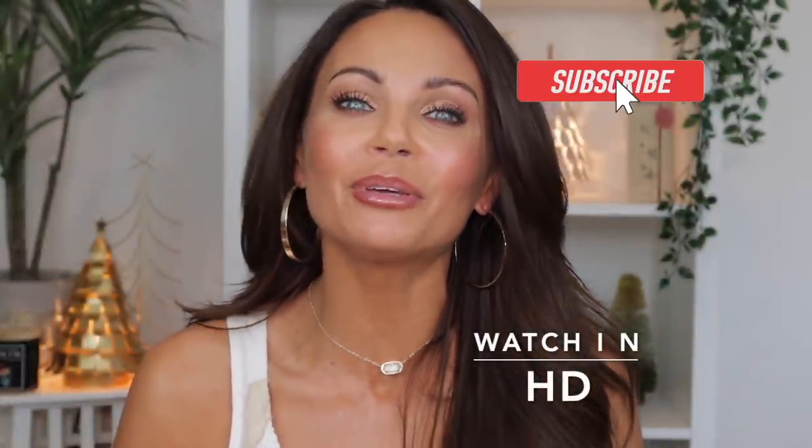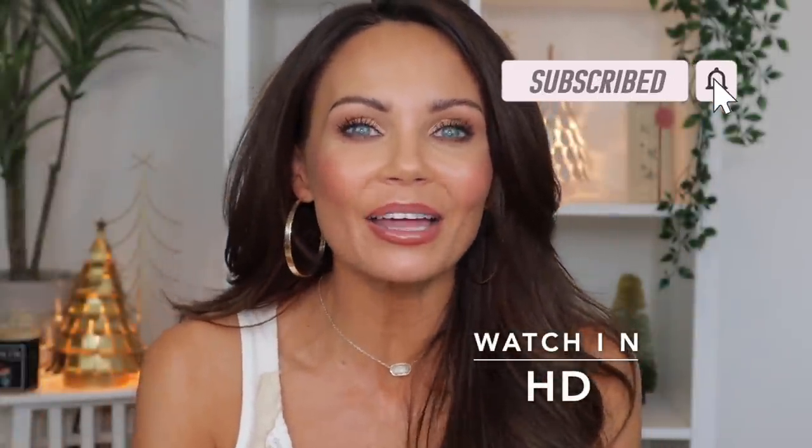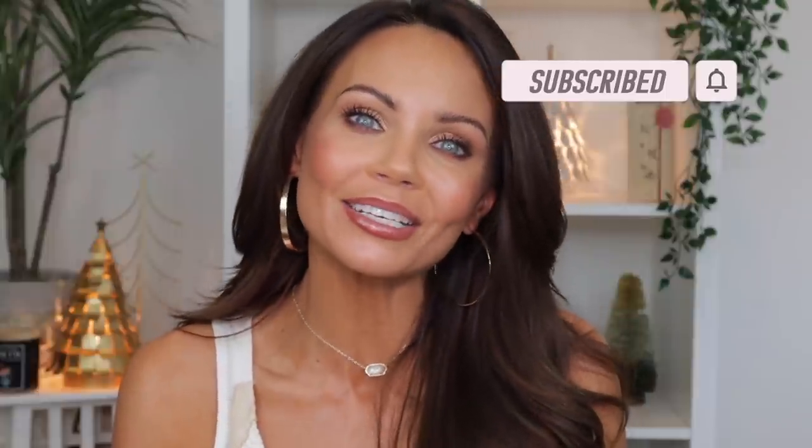Hi everyone, welcome back to my channel! Today we're going to be doing the Beautylish lucky bag unboxing for 2022. I am so excited about this box — it just arrived at my door and we're going to dive into it together. I have not seen any sneak peeks, I have no idea what's inside the box, so everything in here is just a complete mystery.